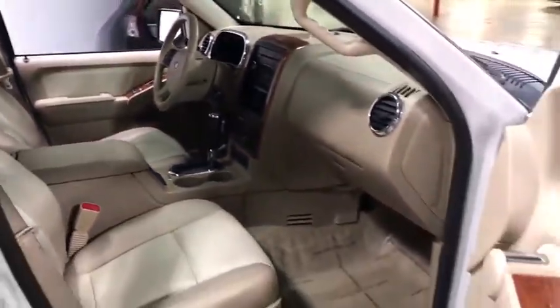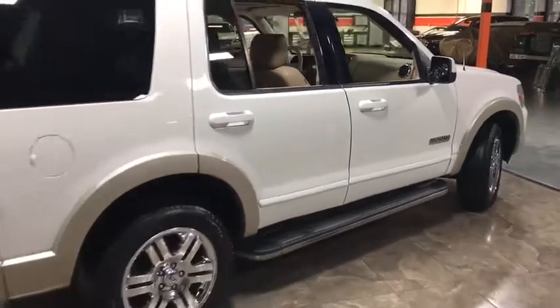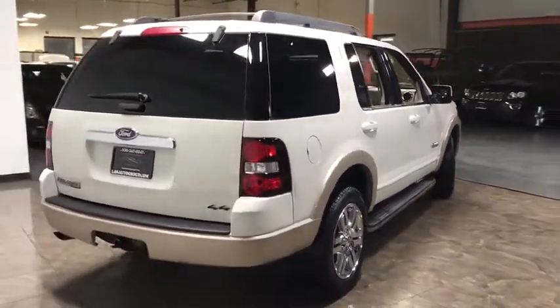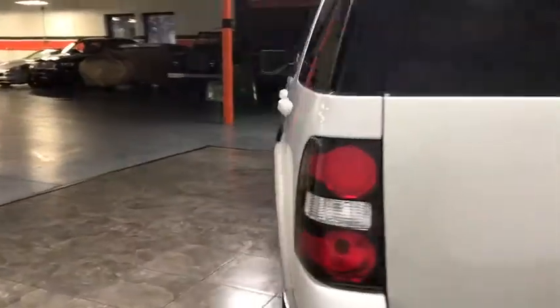Power door locks. Child safety rear door locks. Overhead console. Electrochromic rear view mirror. Speed control. Body color door handles. Body side moldings. Tire pressure monitoring system. Four-piece floor mat set.